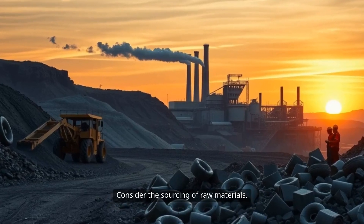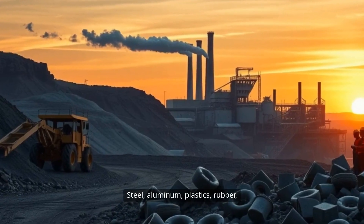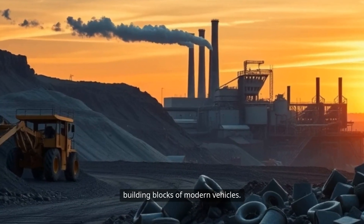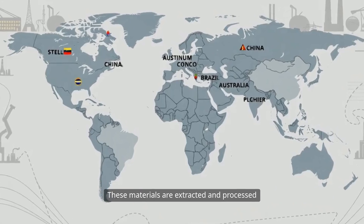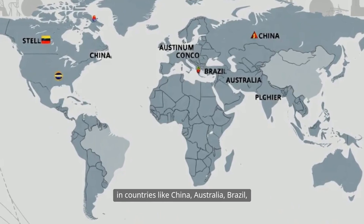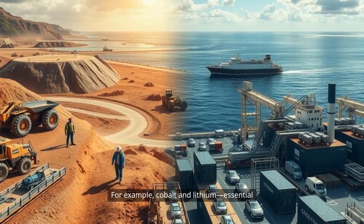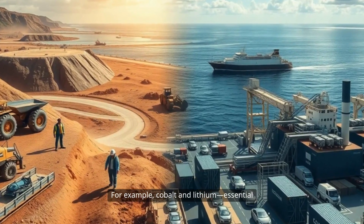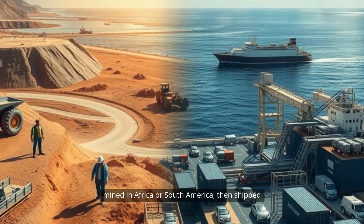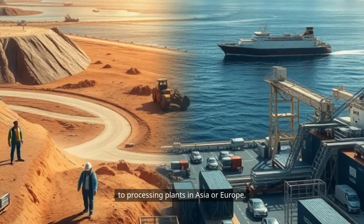Consider the sourcing of raw materials. Steel, aluminum, plastics, rubber, and rare earth elements are the building blocks of modern vehicles. These materials are extracted and processed in countries like China, Australia, Brazil, and the Democratic Republic of Congo. For example, cobalt and lithium, essential for electric vehicle batteries, are often mined in Africa or South America, then shipped to processing plants in Asia or Europe.